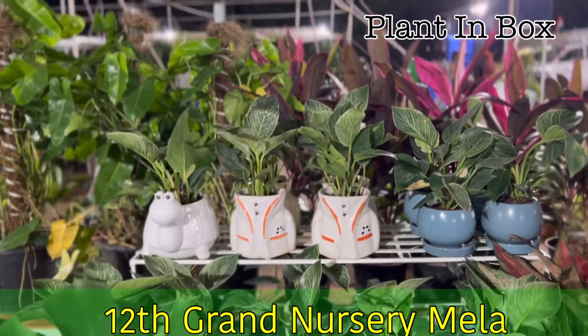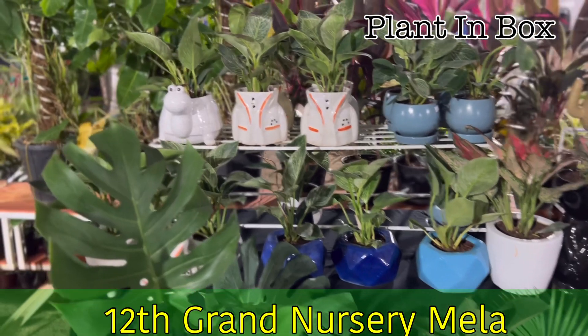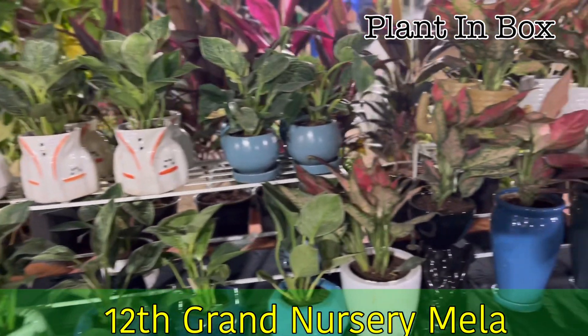Indoor plants will increase the oxygen levels and bring toxic levels down. Indoor plants have a lot of benefits. If you go to Google it, you will have a clear picture on it.